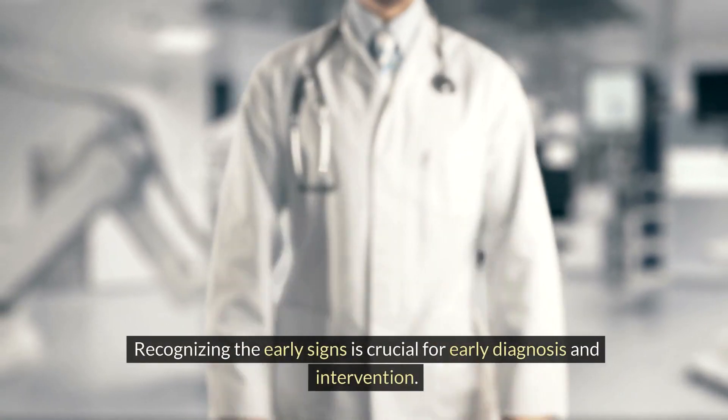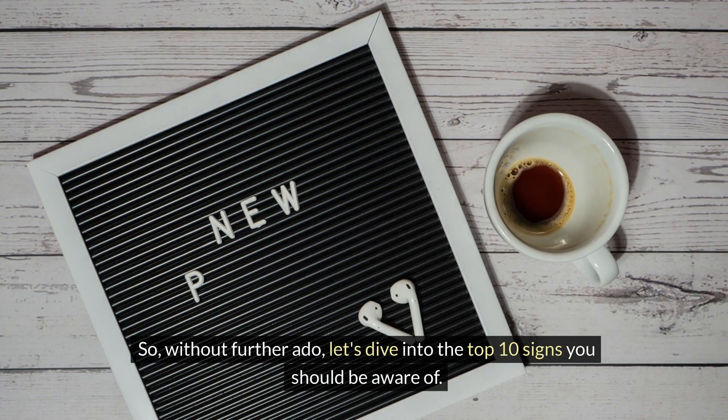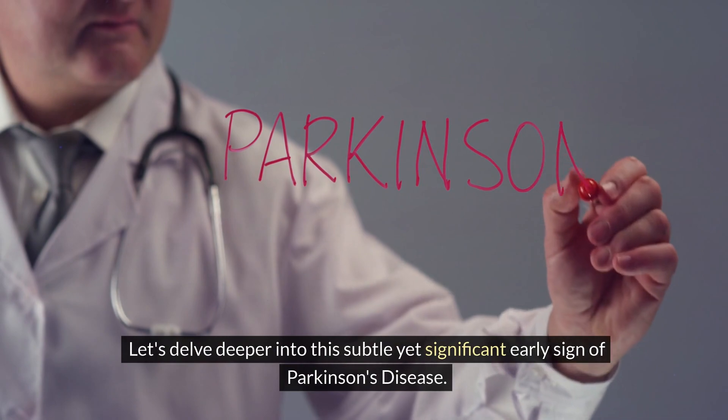Recognizing the early signs is crucial for early diagnosis and intervention. Let's dive into the top 10 signs you should be aware of. Number 10: Changes in handwriting. Let's delve deeper into this subtle yet significant early sign of Parkinson's disease.